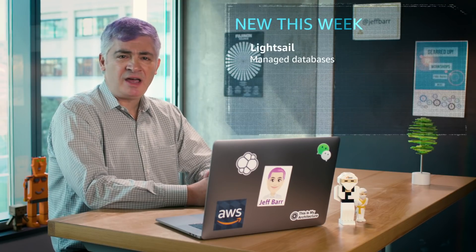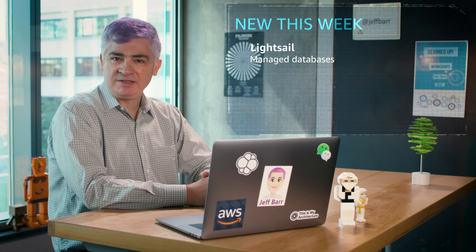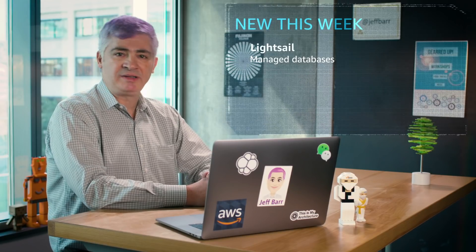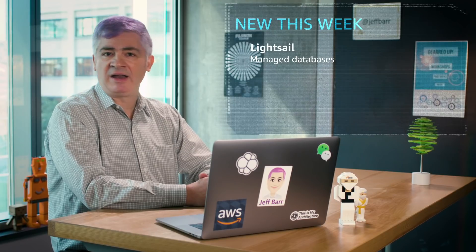First up, new managed databases for Amazon Lightsail. I really like this new feature — it makes it really easy for you to create a relational database. All you do is you pick the size, optionally click High Availability, and you'll be up and running in minutes. After that, you connect, create your databases, and off you go.